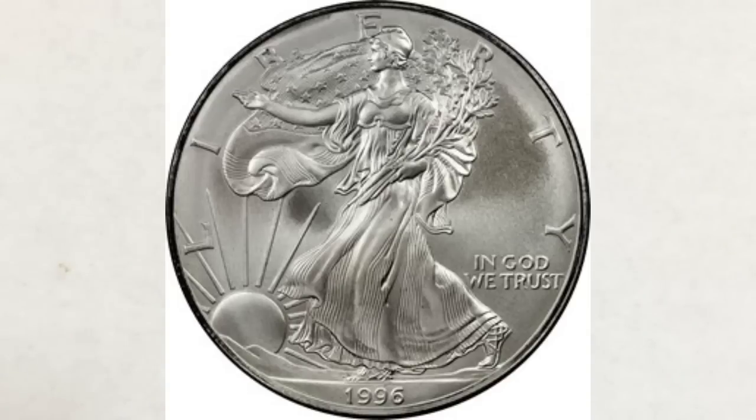Hey Youtubers, J&B here with another video. This video is about a super rare silver American Eagle $1 bullion coin that you definitely should add to your collection.